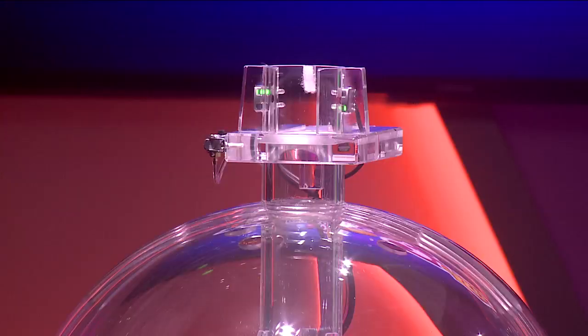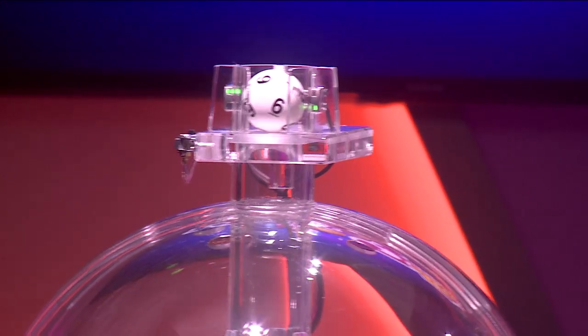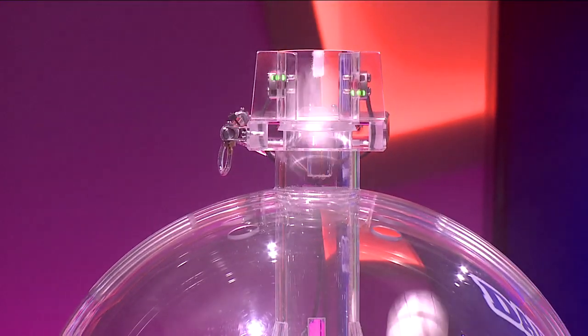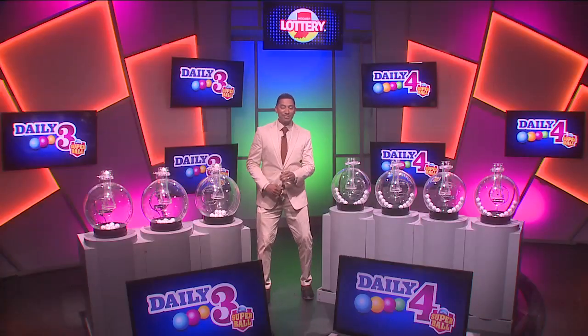Now let's play Daily 3. Tonight's first number is 6, followed by 9. Our third number tonight is 5. The winning number tonight is 6-9-5.